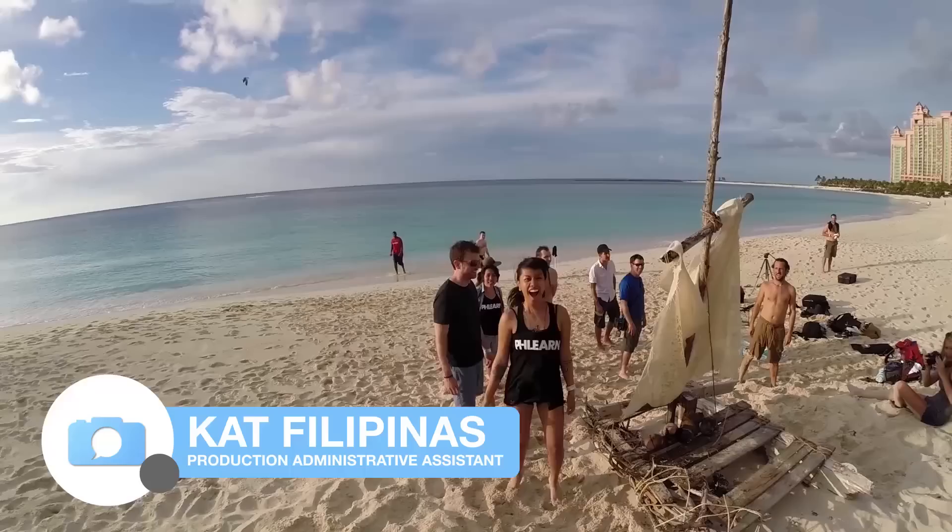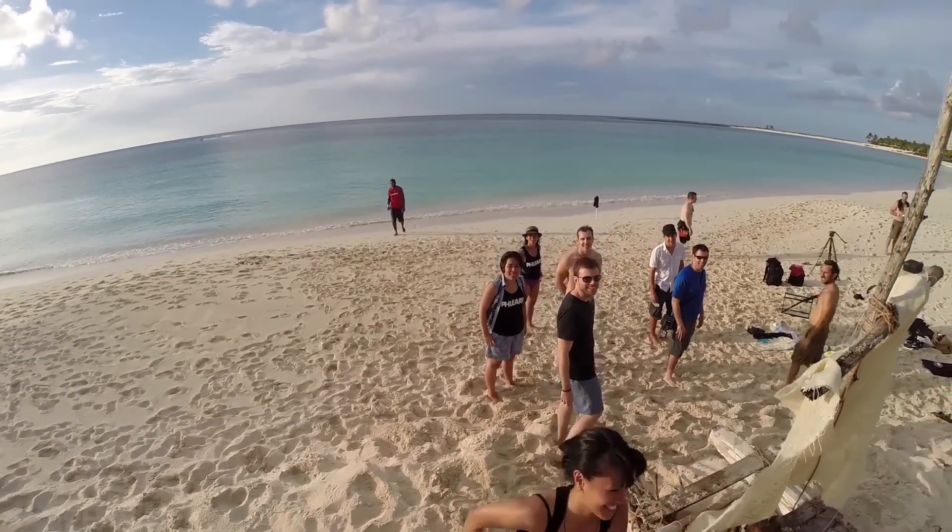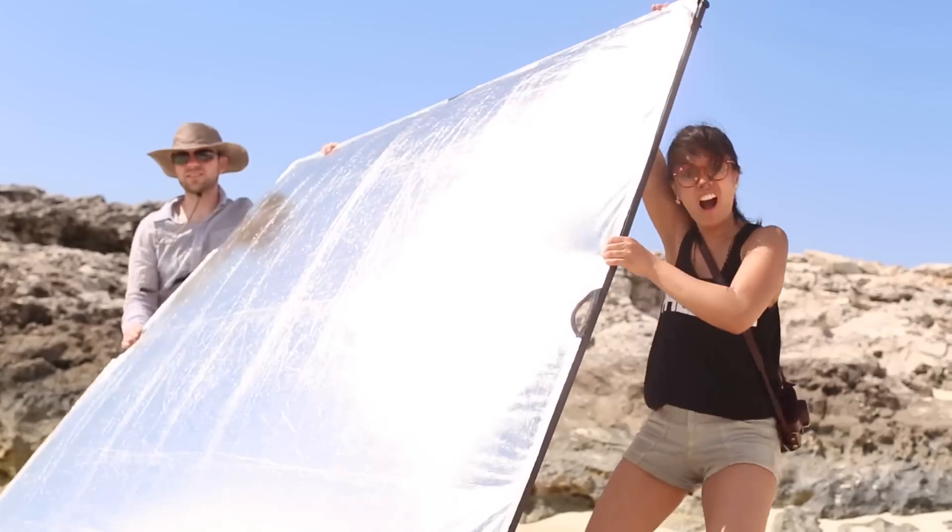Hi guys! Kat from FLIRN here. I'm the production administrative assistant here at FLIRN. I can't wait to be going back to the Bahamas and to meet all of you. If you have any questions about Photoshop and photography, don't hesitate to come up to me — I'm here to help.